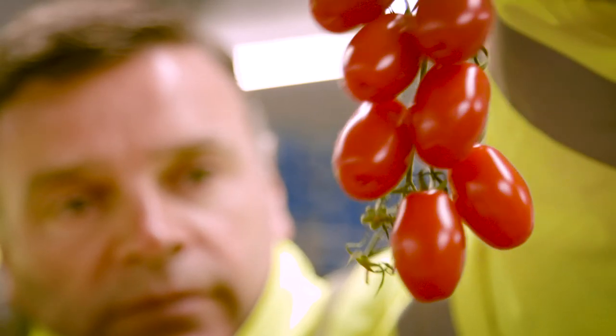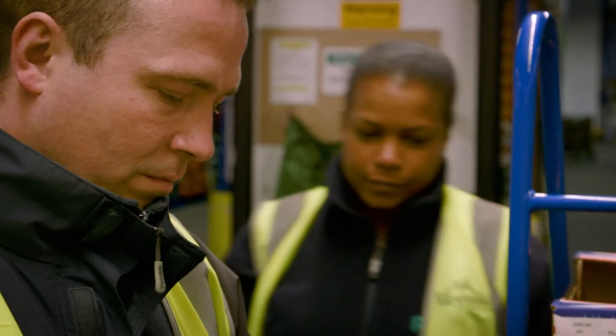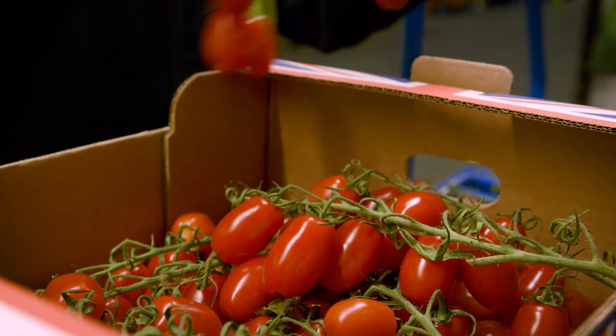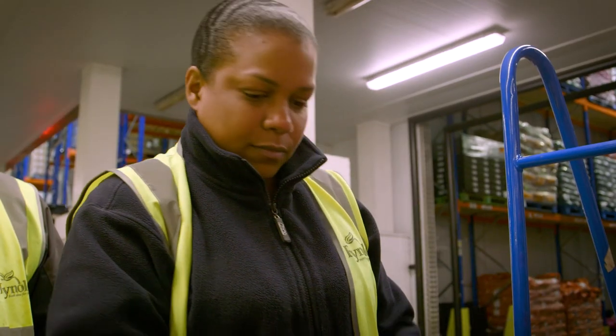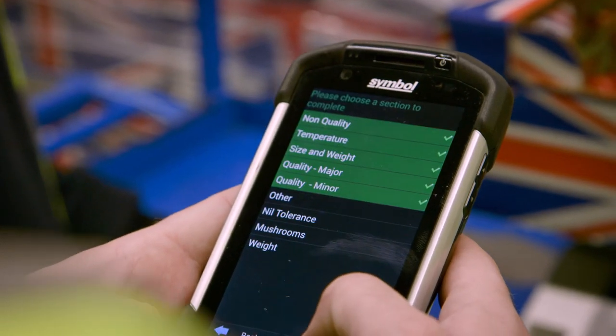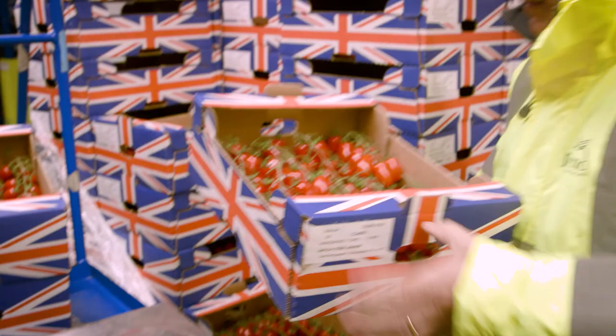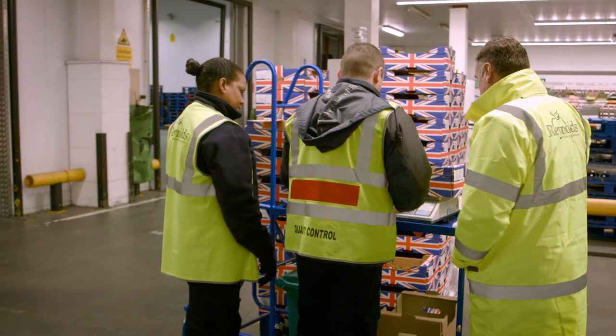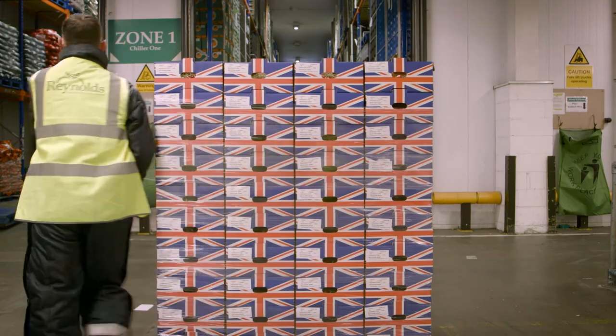Once we get the product back here it's already been put on the system when it hits our goods inwards, and that's when the fun starts. Working with Zebra we've been able to introduce some very clever handheld devices. When the tomato reaches our back door, the pallet's unloaded, everything's checked, and 99.9% of the time it's okay and then that will be released through the system.